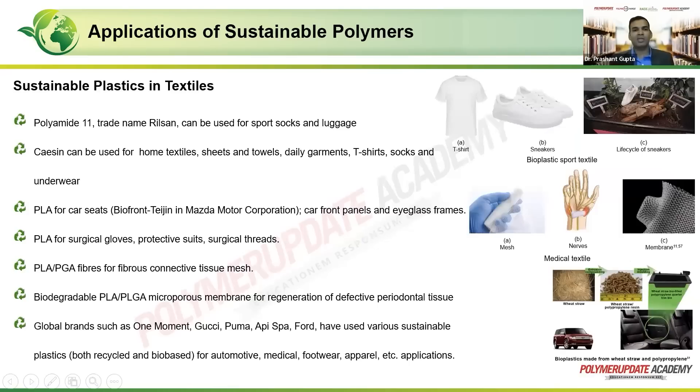There is a good market for sustainable materials in textiles, and many big brands have come up with sustainable clothing. Polyamide 11, trade-named as Rilsan, can be used for sports socks and luggage. Casein can be used for home textiles, sheets, towels, daily garments, t-shirts, socks, and underwear. PLA can be used for car seats. Tajin — Mazda's bio-front material — has been used for car front panels and iFrame glasses.